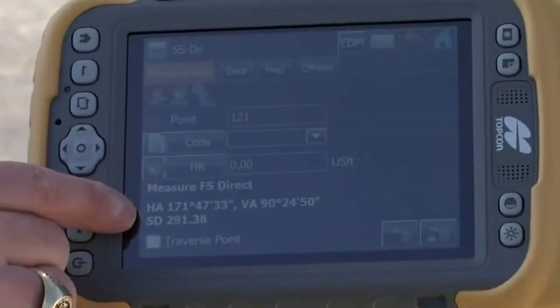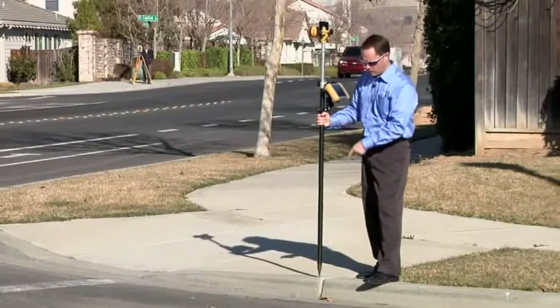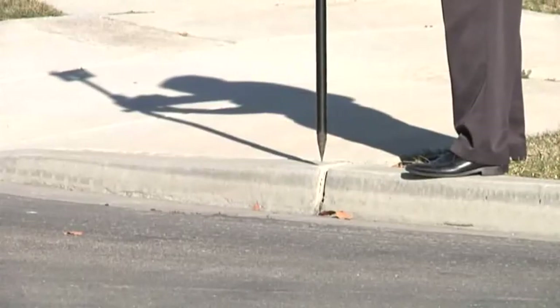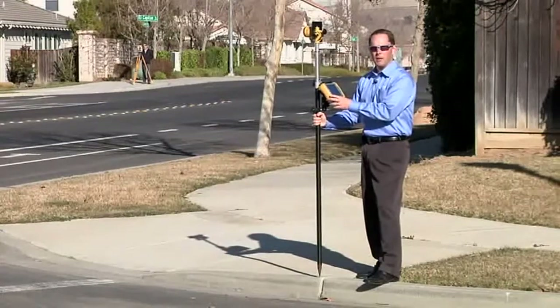I've got a measurement here at 291 feet away. The big benefit to the customer is being able to describe the point here at the prism pole — I can describe whether it's the top of curb or bottom of curb. That eliminates a lot of mistakes that might happen in the field.